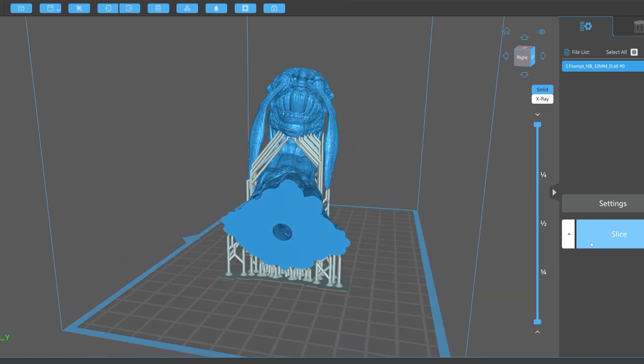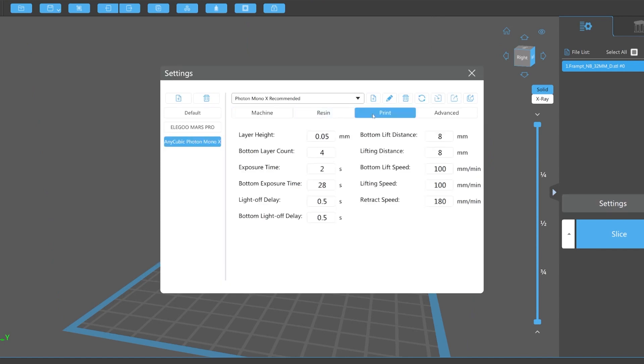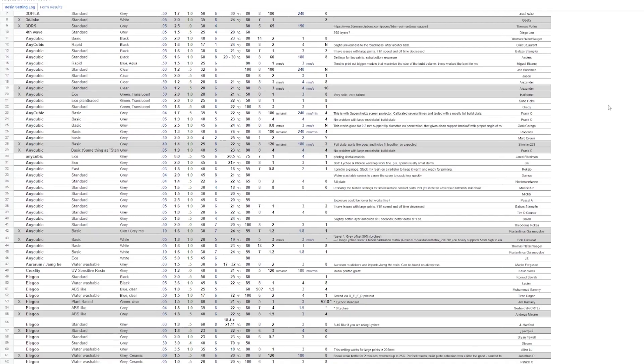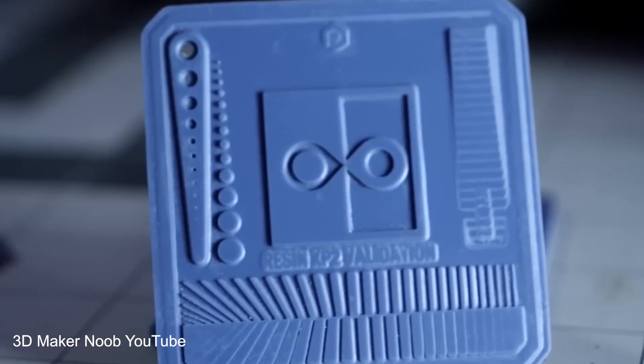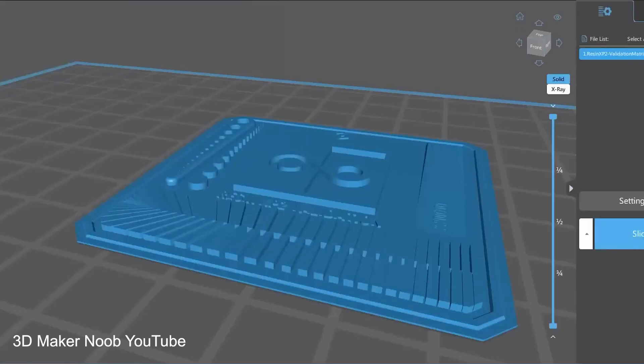So you've now got your model supported — you now need to slice it in order to get it into the right format for the printer to read it. This is where the most technical part of the process comes in, as you need to have the right settings dialed in to avoid printing failure. There are so many variables that there's no one setting that can be applied to all printers. The best thing you can do is check out the detailed spreadsheet I've linked in the description, which lists specific printers using specific resins and what settings people have got the best results from. Running the RERF test on your printer will help you dial in your correct settings before you attempt your first proper print, and you can check out this video here which goes into great detail about the RERF testing.